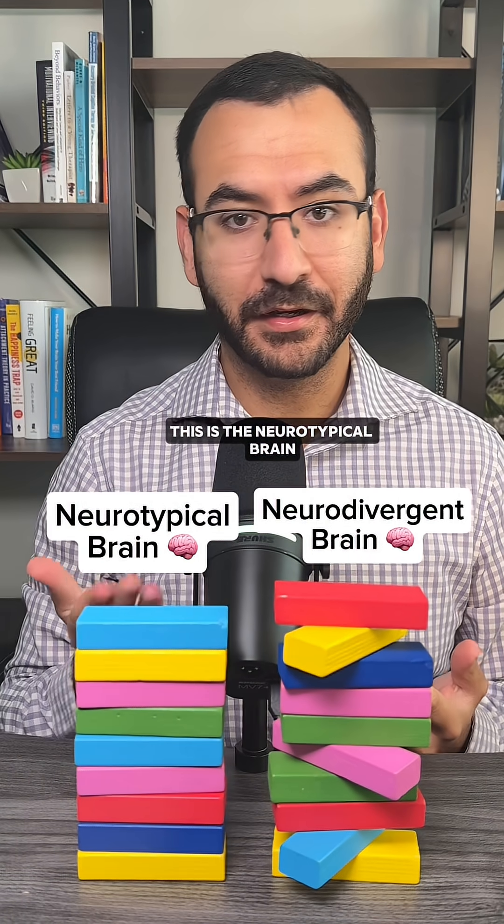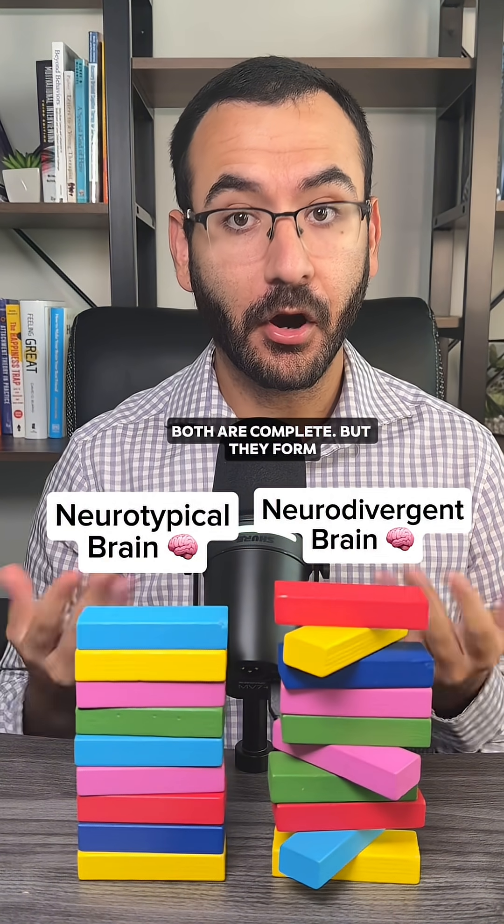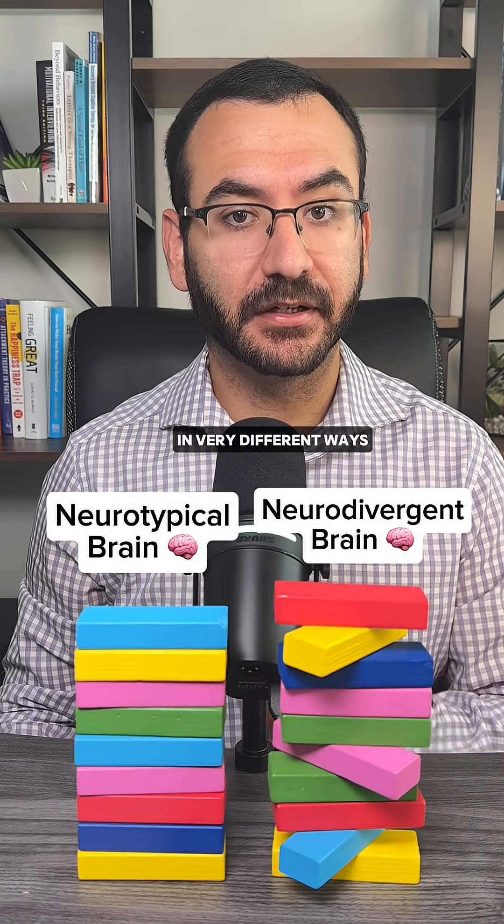This is the neurotypical brain, and this is the neurodivergent brain. Both are complete, but they form in very different ways.